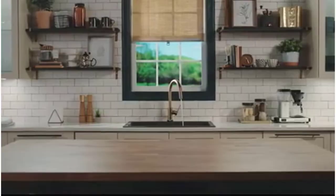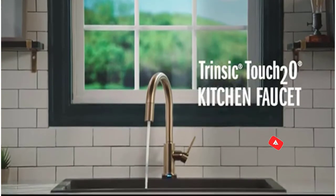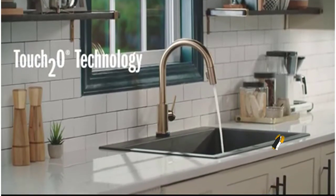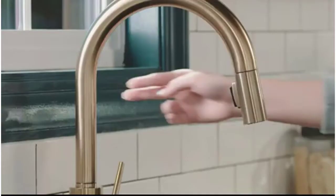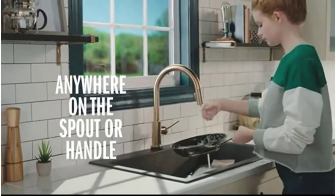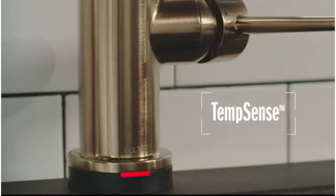Number 1: the Delta Faucet 9159-CZ-DST Trinsic. Top of our list and our editor's choice is the Delta Faucet 9159 Trinsic. Available in a range of finishes, it is highly rated for its one-touch on and off mode — simply one touch to turn it on and one touch to turn it off. This makes it great when performing several tasks in the kitchen with messy hands, as you can use your wrist or forearm to start and stop the water's flow.